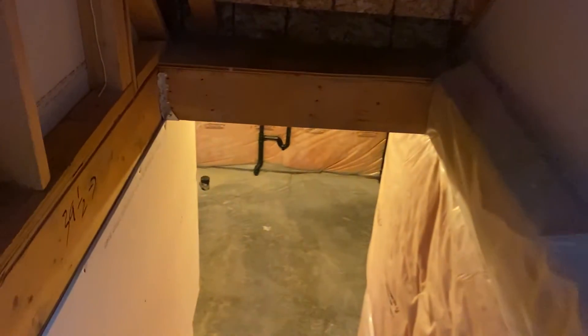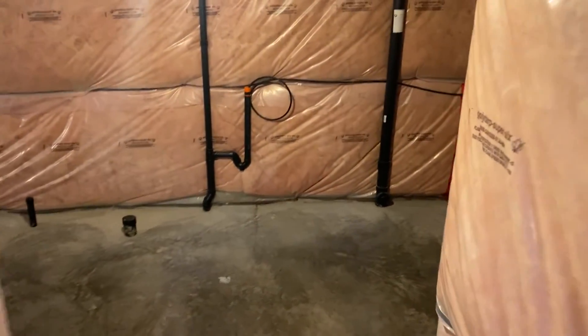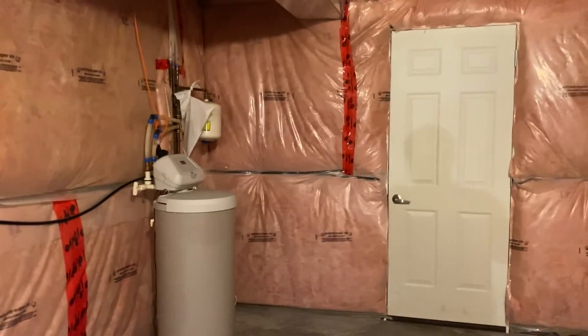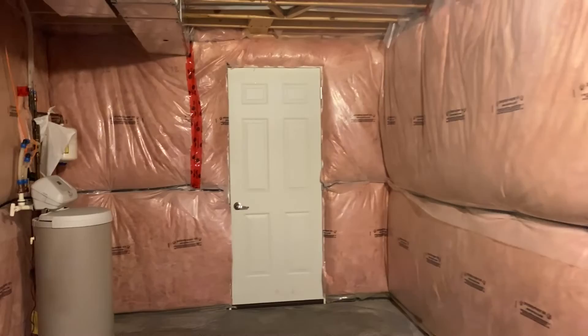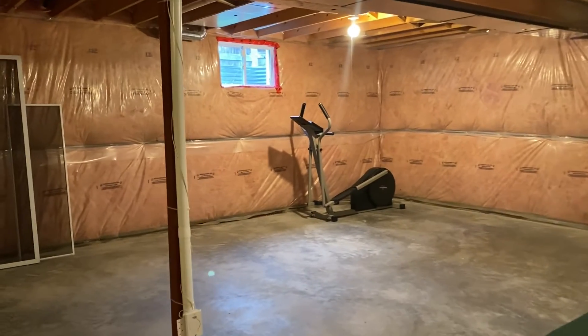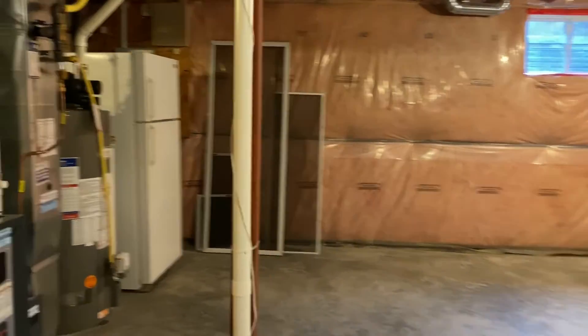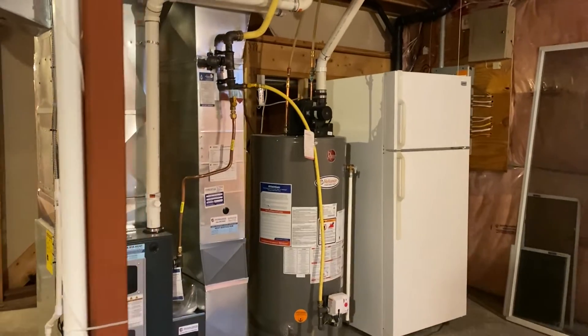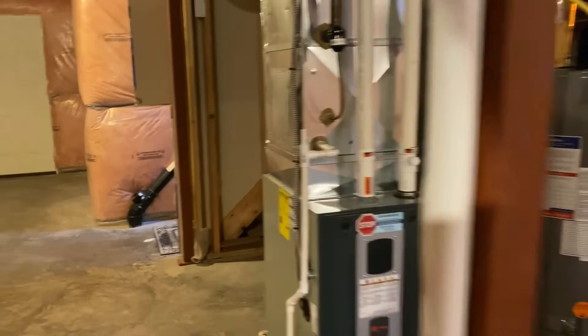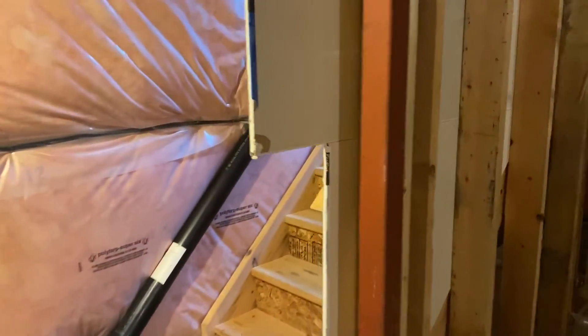And last but not least we have the basement here, with a couple of great features like a water softener as well as a cold cellar and plenty of storage space here. Of course you also have your hot water tank, gas furnace, and even an extra fridge. Plenty of storage down here as well whether it's a play area or storage — definitely enough space.